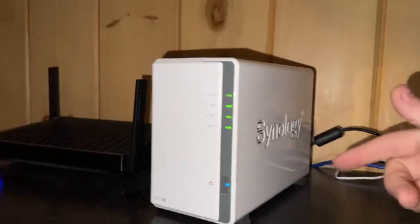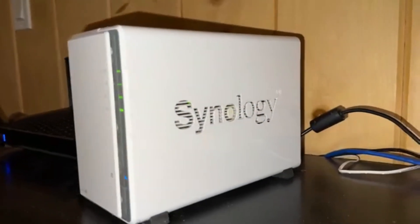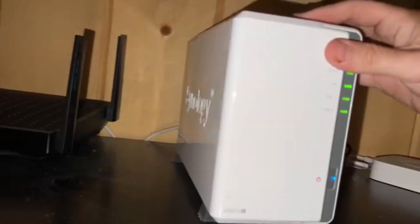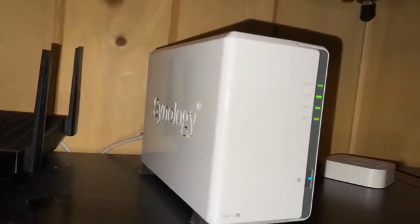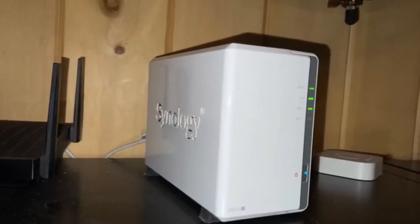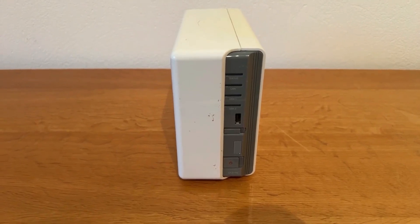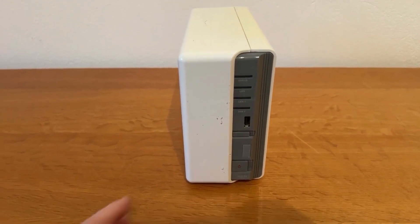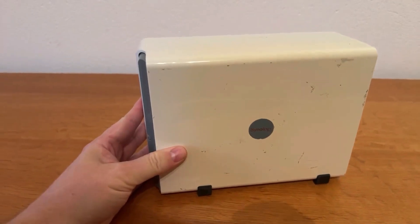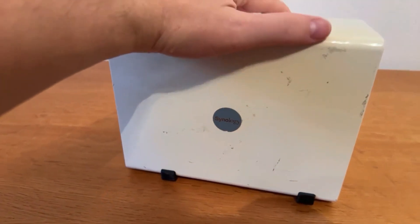The DS-223J runs on Synology's renowned Disk Station Manager (DSM) software, offering a suite of applications for file management, data synchronization, and cloud integration, enhancing productivity and collaboration. Although the 1GB RAM is non-upgradable, the system handles multiple applications efficiently, making it a cost-effective choice for users not requiring intensive multitasking.